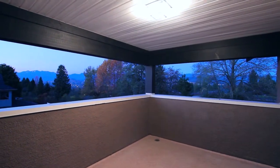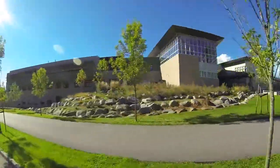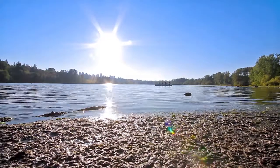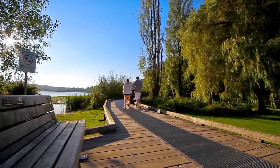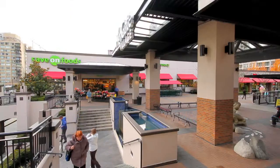This home is close to several elementary and secondary schools, and just a few minutes from Deer Lake Park, with a boat launch for the summer, a picnic area, and walking trails through the woods, as well as Highgate Village, which has a grocery store, cafes, and restaurants.